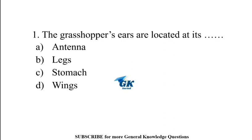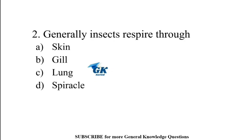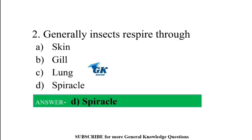The grasshopper's ears are located at its stomach. Generally, insects respire through spiracles.